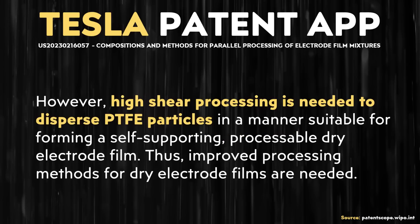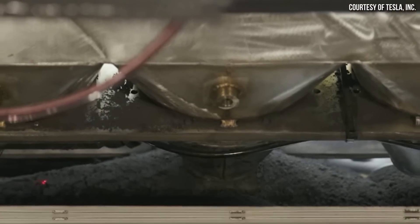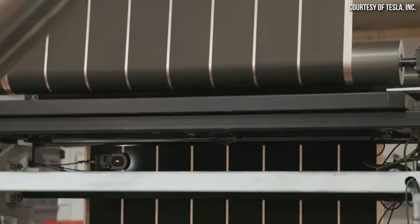From what is described here, high-shear processes are necessary — quote — "to disperse the PTFE particles in a manner suitable for forming a self-supporting processable dry electrode film." So here arises the problem: if jet milling or another high-shear process is necessary to properly mix these particles together to form a processable dry electrode film, but that process damages the active materials, what's the solution?